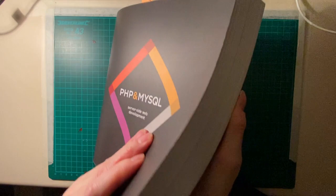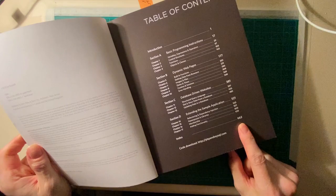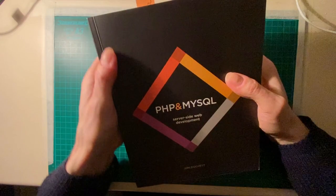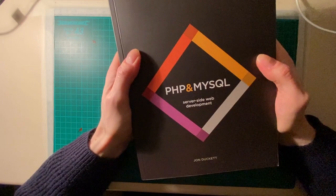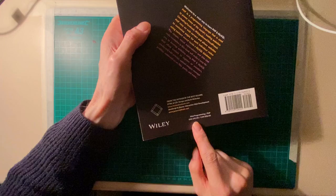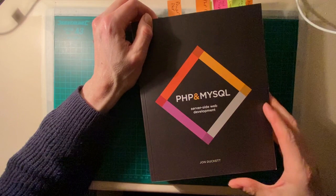It's a pretty thick book — 662 pages long, a hefty lump. It's got a lovely feel to the cover. This is the paperback version. I think it's about 25 pounds 50 in English pounds, 45 US dollars, or 58 Canadian dollars.